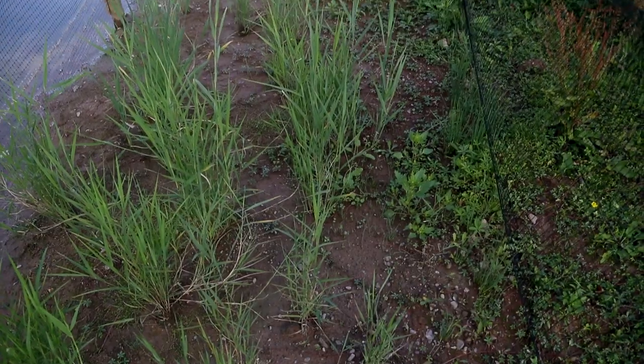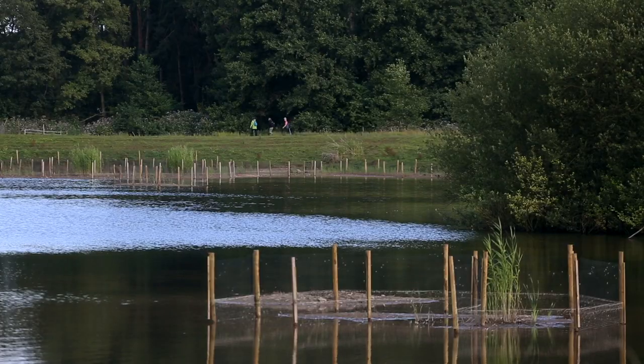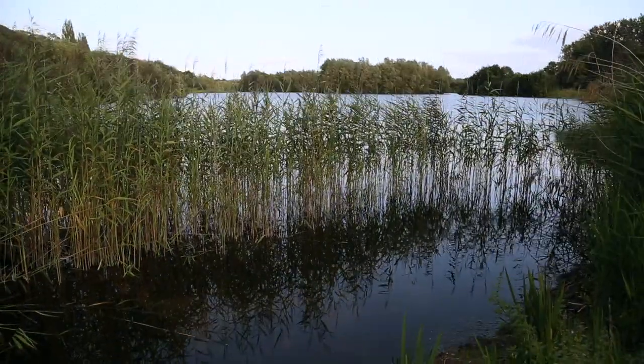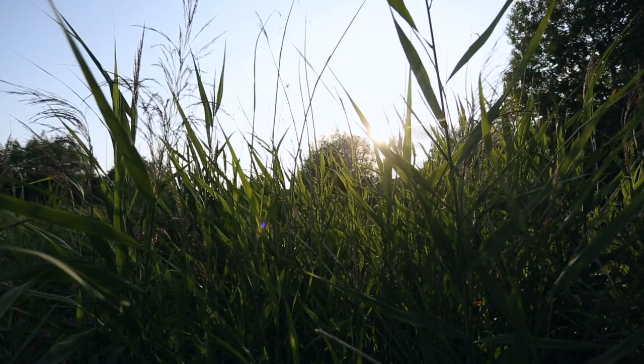Volunteers, including myself, have planted 1,500 reed plantlets and we're hoping that will mature over the next 10 years. We've also taken turfs of reed from the reed bed we already have on site and planted 20 turfs around the site, just to give the reed bed a helping hand and attract more wildlife.